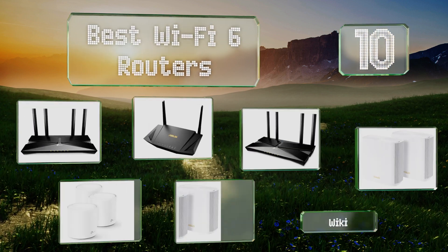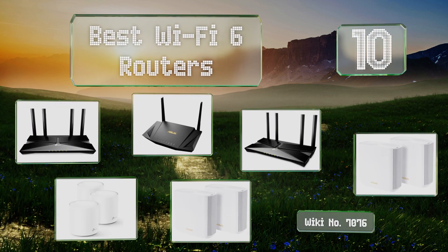EasyVid presents the 10 best Wi-Fi 6 routers. Let's get started with the list.